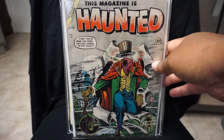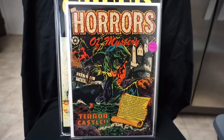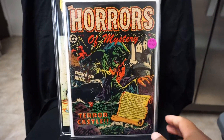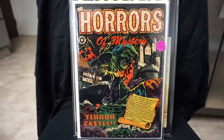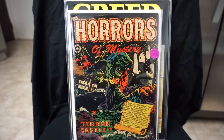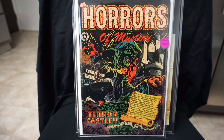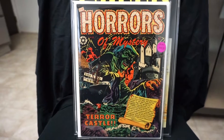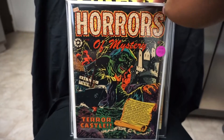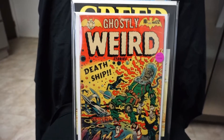Next we got a couple of L.B. Cole books. Shout out to DS Comics — I know he loves his L.B. Coles. Here we have The Whore's Mystery number 13 from 1953. Sometimes I like to put the date on the front. Very cool L.B. Cole cover.